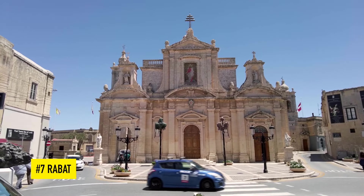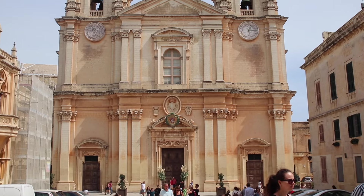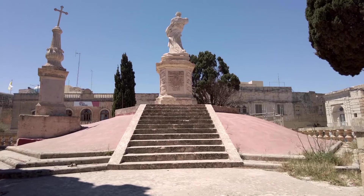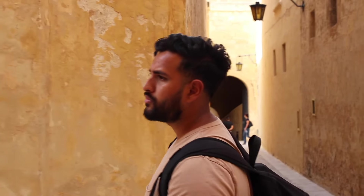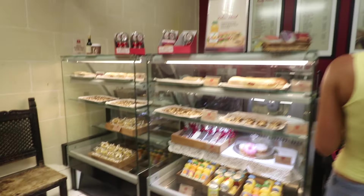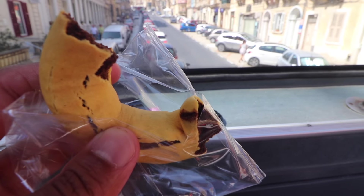Number 7 is Rabat. Located adjacent to the previously mentioned Mdina, Rabat is a beautiful little town known for some of its archaeological and historical sites. It's a beautiful place to go for a relaxing stroll or even a free walking tour, and if you get a bit peckish after that, make sure you check out one of the local cafes or eateries like Crystal Palace bar for a quick bite.